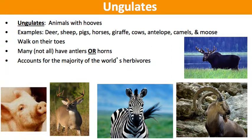Hey y'all, this is part two of the Mammal Notes. First up is ungulates. They are animals with hooves. This includes deer, sheep, pigs, horses, giraffe, cows, antelope, camels, moose, and every other animal that has hooves.